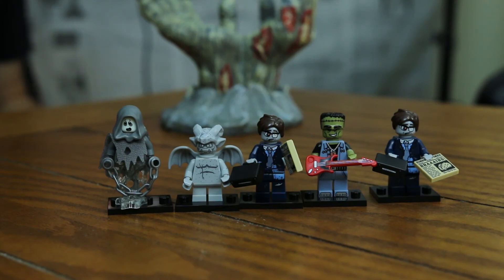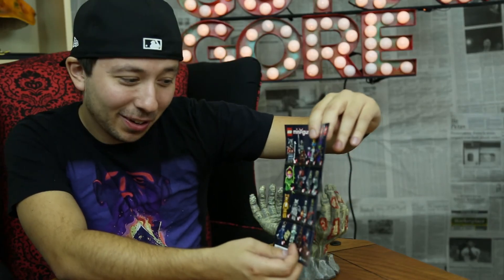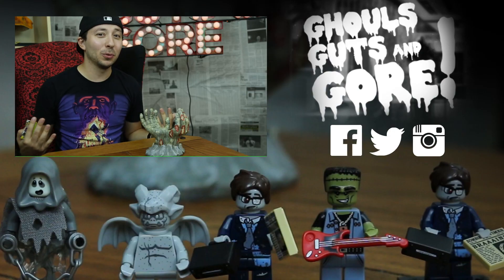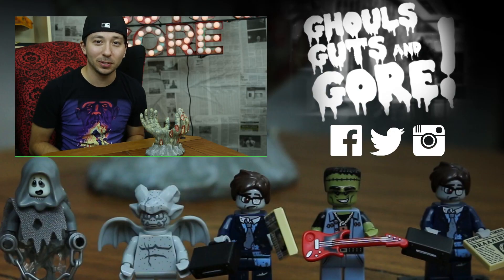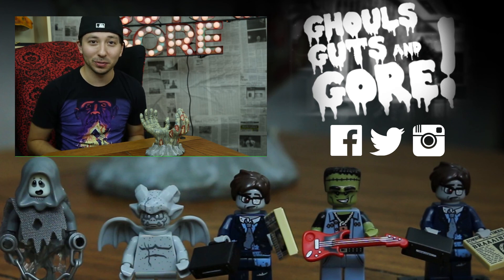So there they all are — all five. We got four that are different from each other, so I've got eight to go. I wonder how many of these I'm going to have to buy to get all of them. There's our look at at least five of the Monster Series of Lego minifigures — these are awesome. Hopefully you can find them in stores. It's been a little bit of a struggle but I'm going to be on the hunt for them. Thanks for watching Ghouls Guts and Gore. Subscribe to us on YouTube, follow us on Facebook, Twitter, and Instagram. Keep an eye out for more videos from us. Thanks.